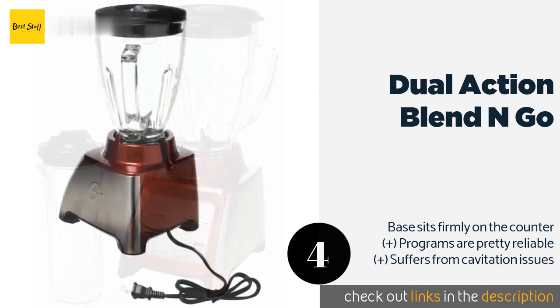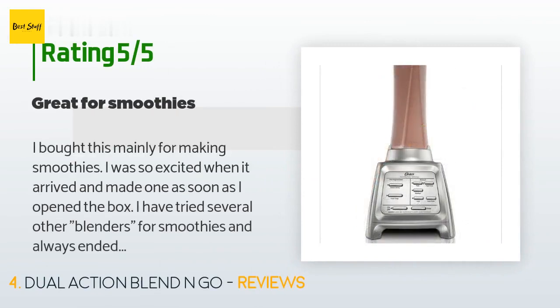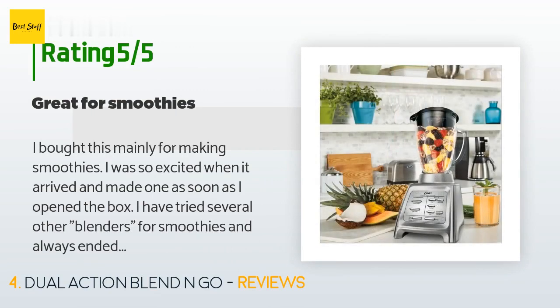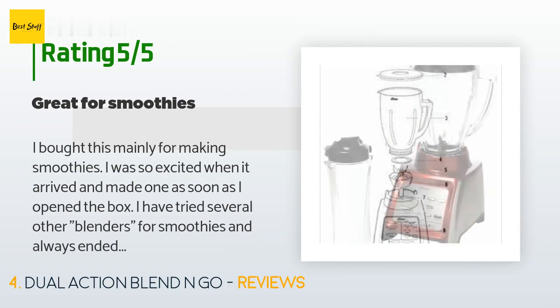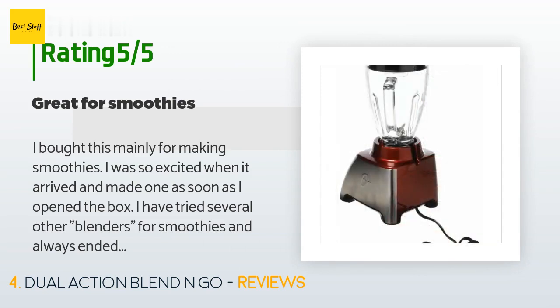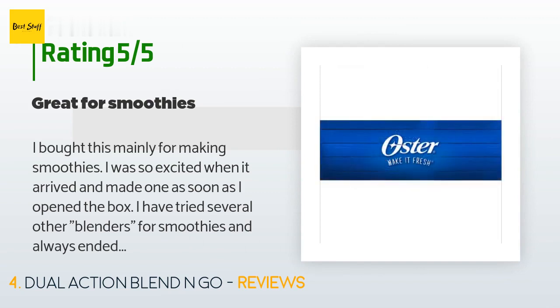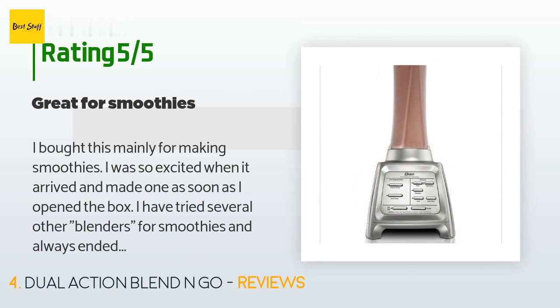This product has an average of 4.5 stars from more than 170 customer reviews. A customer said: I bought this mainly for making smoothies. I was so excited when it arrived and made one as soon as I opened the box. I've tried several other blenders and always ended up with big chunks of ice. I love how this has the frozen drink setting — you put your ingredients in the small container, hit the button, and let it go. It starts out slow, the blades change directions, and the smoothie was amazing with no ice chunks.